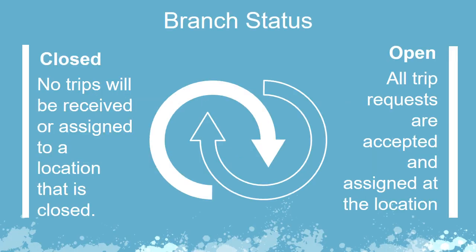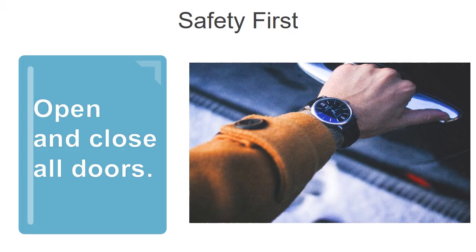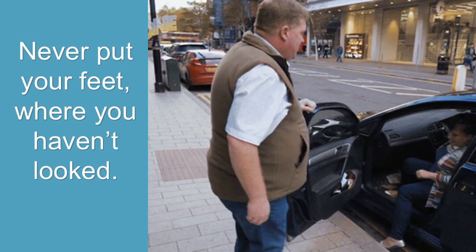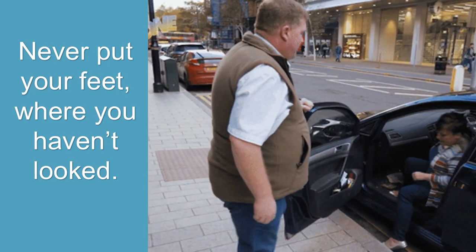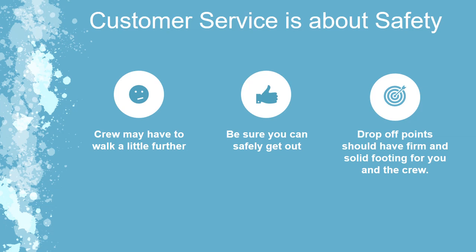Severe weather policy status definitions: Closed means no trips will be received or assigned — conditions do not allow for safe operation of a vehicle. Open means all trip requests are accepted and assigned. Safety first: when loading and unloading passengers, always open and close all doors. Do not get out to open and close doors during winter weather conditions until the area has been surveyed to ensure the safety of all. Ensure crew drop-off and pickup points are free of obstacles or uneven terrain that may contribute to slips and falls. Prior to getting out of the van and before allowing crews to exit, scan the area where feet will be placed. If the area seems unsafe, drop off the crew in an area that offers the firmest footing based on your assessment.